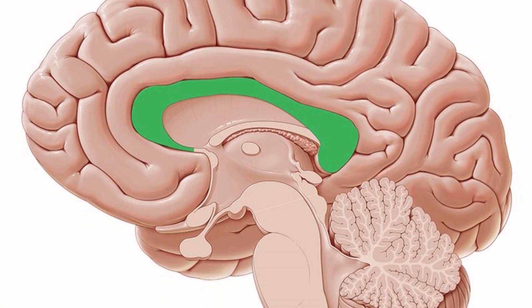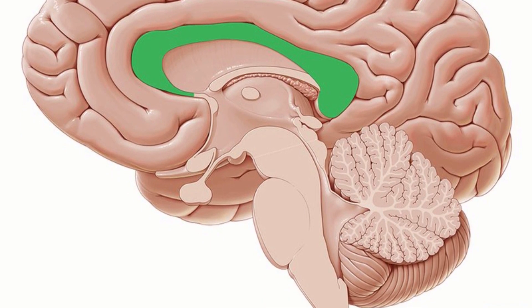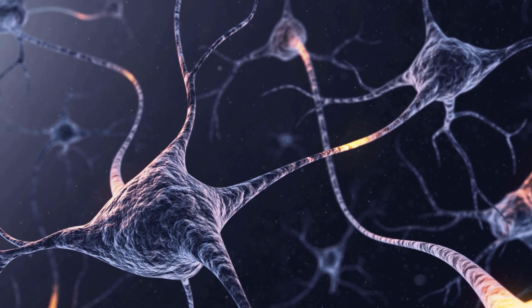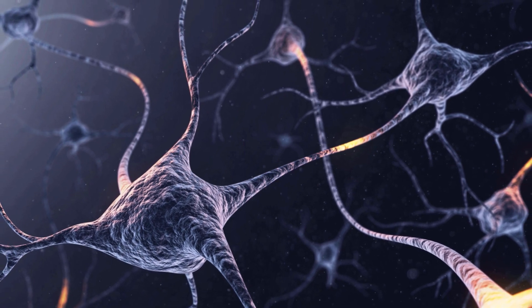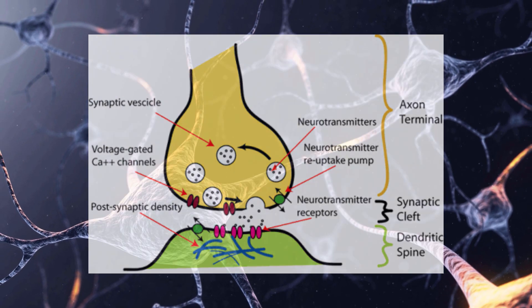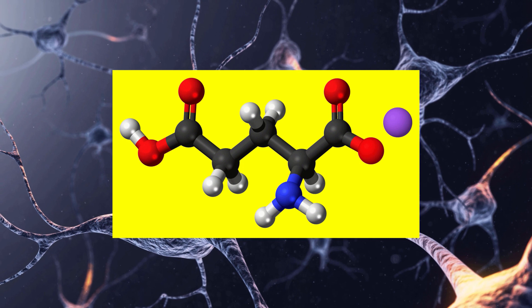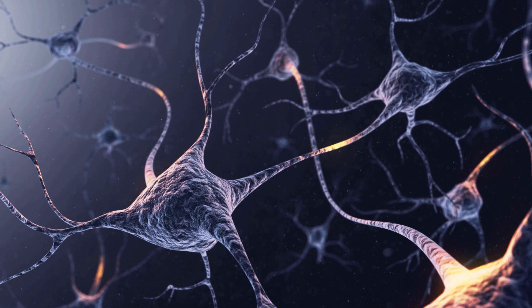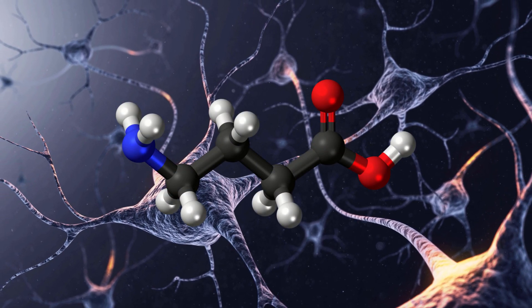However, a large percentage of these neurons are actually inhibitory rather than excitatory. We normally think of neurons as sending signals to other neurons, which then causes them to fire — meaning the neuron electrically conducts a signal, and when this signal reaches the end of a neuron, neurotransmitters are released so that the signal is sent to the next neuron. Many neurons use the neurotransmitter glutamate, which tells the next neuron to continue conducting the signal. However, many neurons instead use GABA, which tells the subsequent neuron to stop firing, thus ceasing the signal.